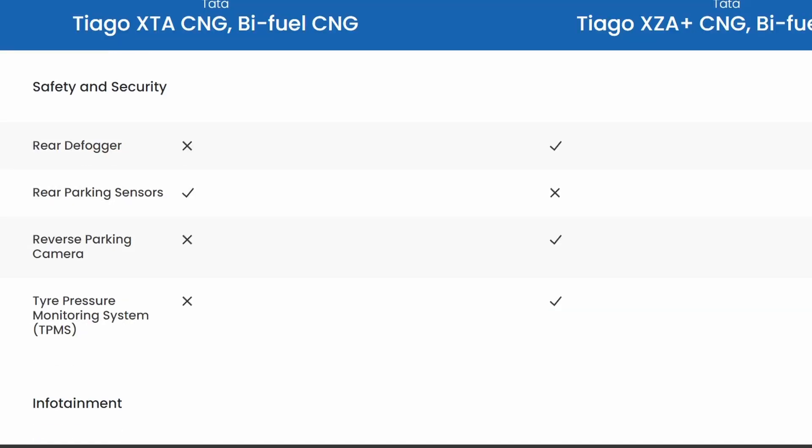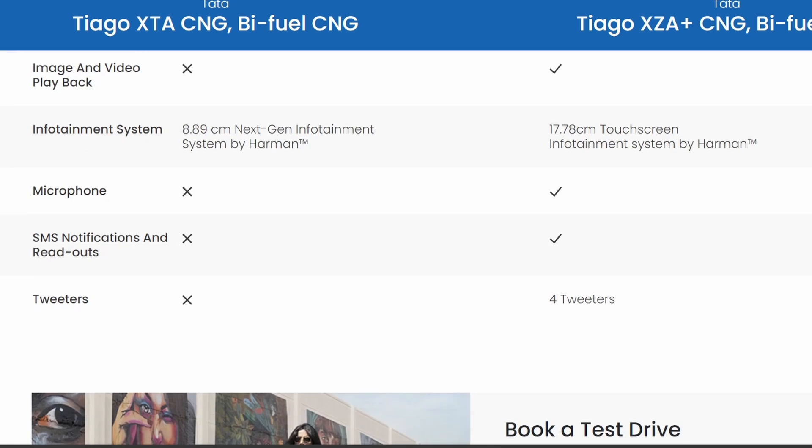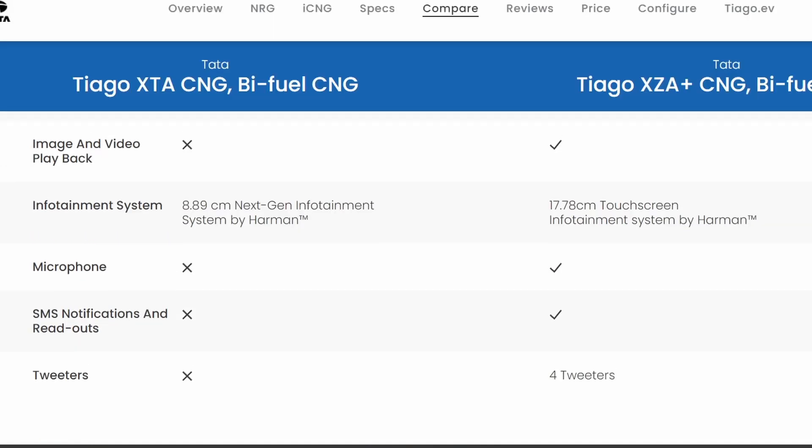In safety and security, the XZA has rear parking sensors, but there is no reverse camera. In the infotainment system, you get access to everything on the XZA, but the base XTA does not have some of those features.